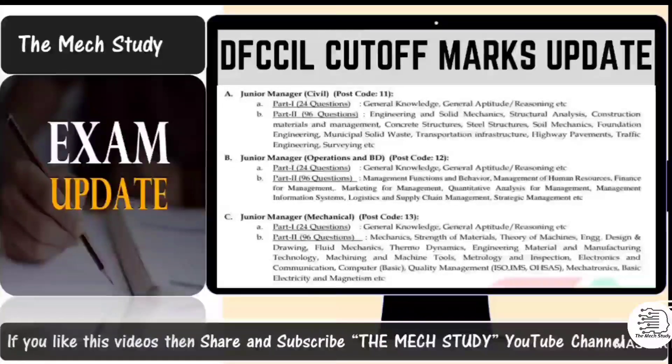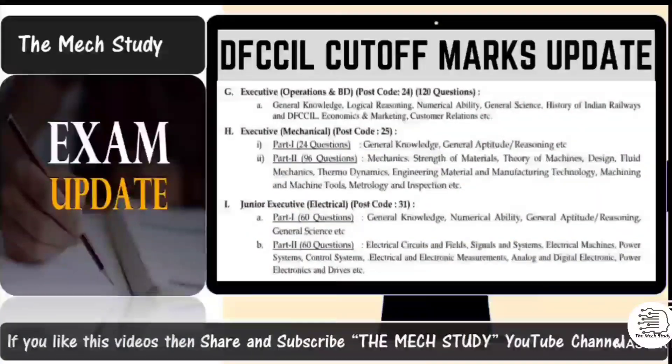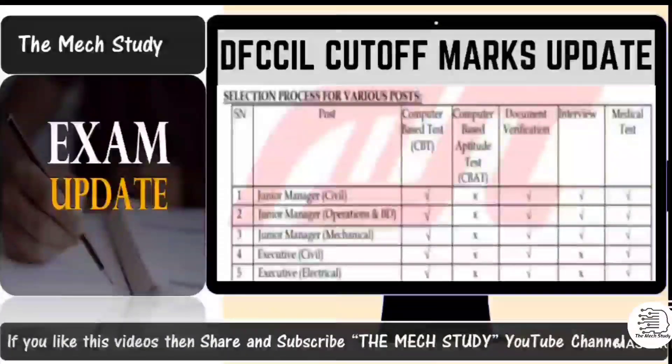For 2021, the exactly same pattern of examination applies. If you check posts like Junior Manager Operation NBD, there are two parts — Part 1 consists of 24 questions and Part 2 consists of 96 questions. Part 1 covers general knowledge, awareness, reasoning, and general aptitude. Part 2 covers common subjects such as material management, organizational behavior, human resource management, finance, and related topics as mentioned in the notification. For executive posts — civil, electrical, mechanical, and signal and telecommunication — the syllabus criteria have been mentioned for Junior Manager Civil, requiring a CBT.